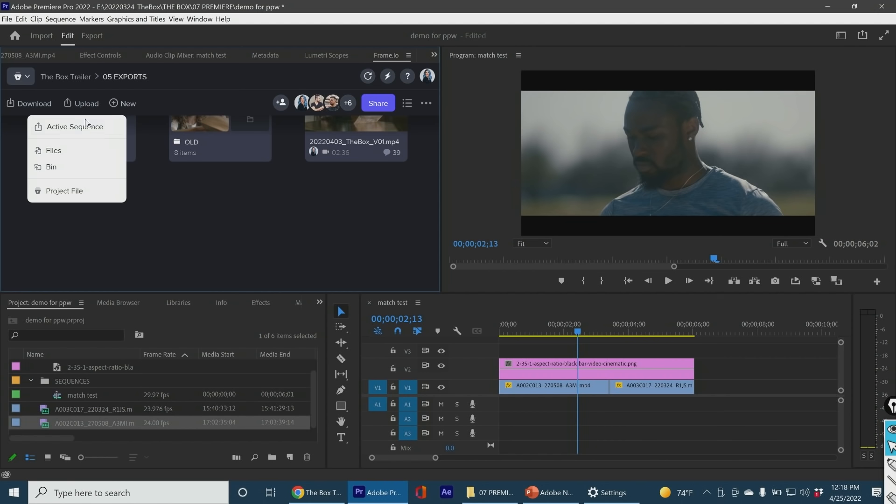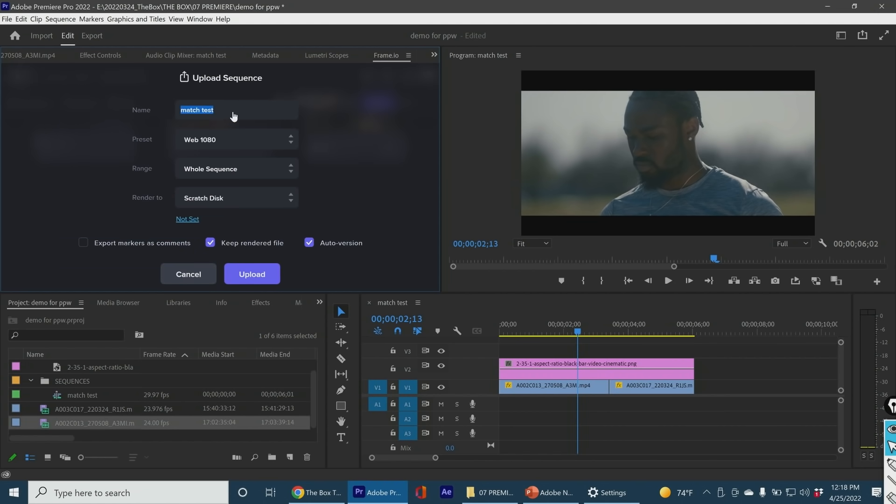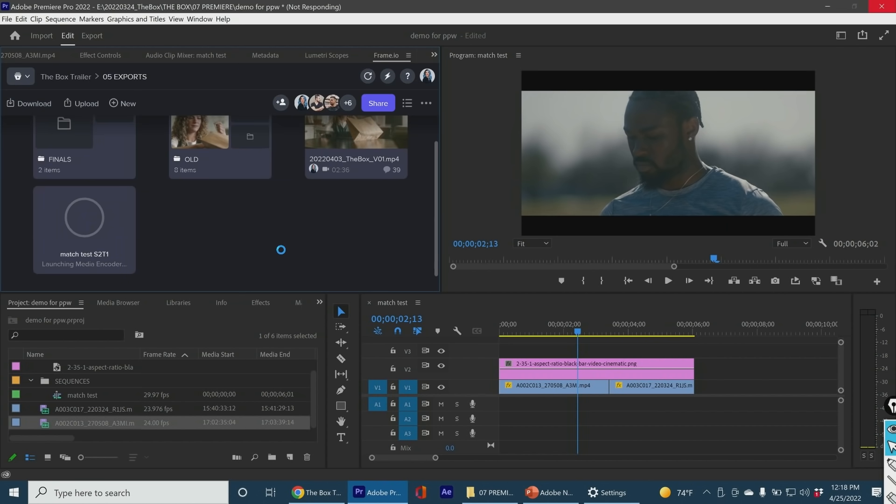You can upload directly from your timeline. So I upload the active sequence — match test, scene to take one — keep rendered file, auto version, in and out, and then I click upload. You no longer have to wait for the export to happen, wait for the file to be on your computer, then go into Frame.io on your browser, upload it, then send the link. All of your collaborators have a notification pop up as soon as it happens, and they can see what that file is and check if it works.